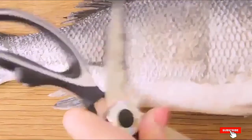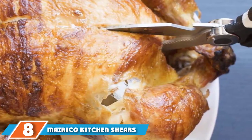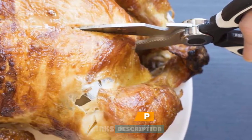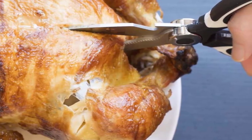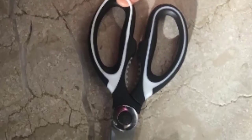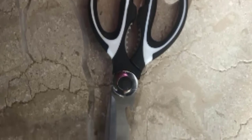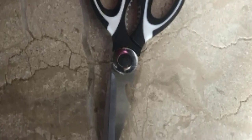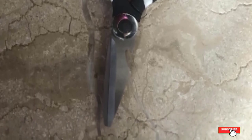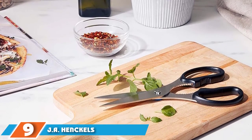The number eight position is held by Mariko Kitchen Shears. These shears are exceptionally light and sharp, with non-slip handles and corrosion-resistant stainless steel blades that make quick work of spatchcocking poultry or cutting thick pieces of meat. The blade sharpness also allows for precision cutting of fine herbs. The Mariko shears include an integrated nut cracker and bottle opener. While technically dishwasher safe, hand washing is recommended to preserve the ultra-sharp cutting edges.